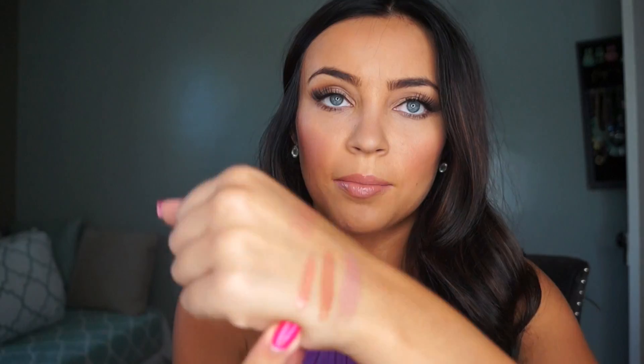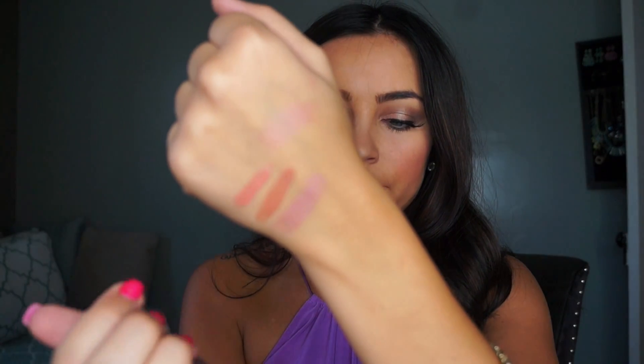The next nude lip gloss is from Whitening Lightning. I finally caved in and decided to try these because everyone talks about them. This one is in the shade Nude — a gorgeous nude color. Compared to the Maybelline one, this one is a little bit more on the pinky, peachy side. They're all a little bit different but all very pretty and pigmented.